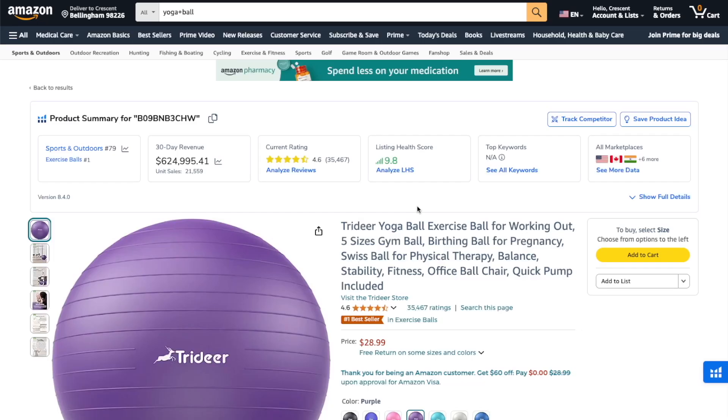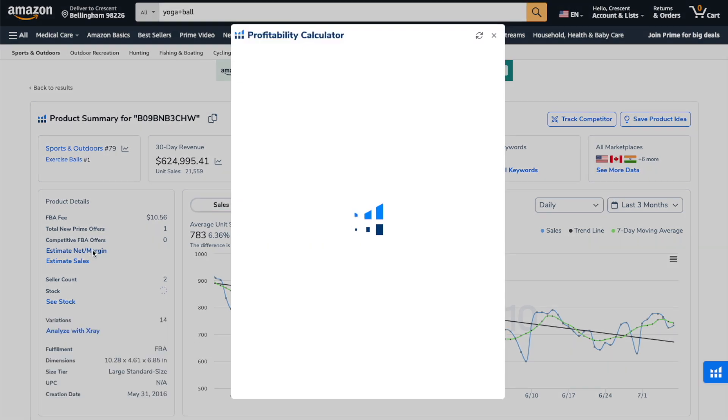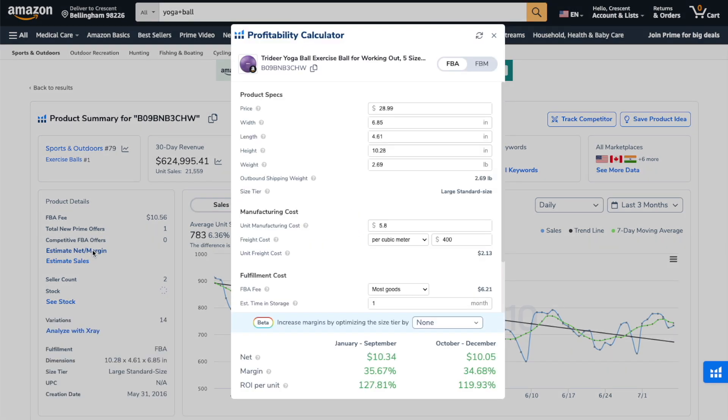The third biggest mistake beginners make is not verifying if the product is even profitable. Just because a product is making sales every month doesn't mean it's making money, and Helium 10 makes it easy to check. For example, let's say I'm interested in these yoga balls. You can click on 'show full details', then click on 'estimate net margin', and Helium 10 will pull up the profitability calculator. It pre-fills in all the product details like the sale price, product dimensions and weight, estimated costs, Amazon fees, and the net profit — which in this case isn't too bad.